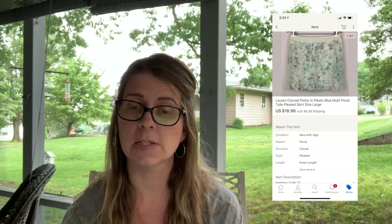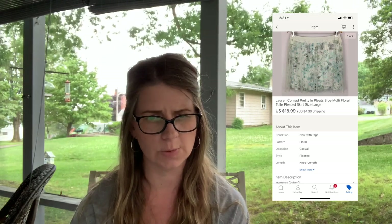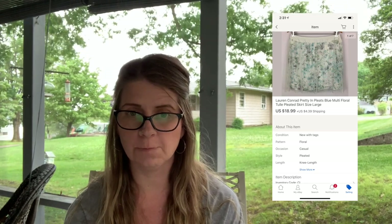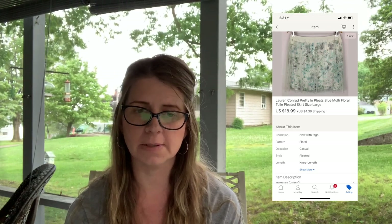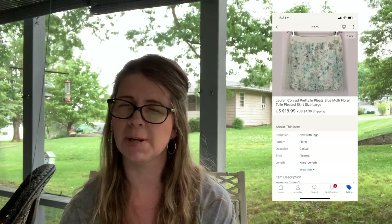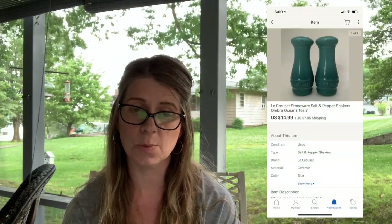Next I sold a Lauren Conrad 'Pretty and Pleats' blue multi-floral skirt — a Kohl's item, new with tags. It sold for $18.99 plus shipping. I was really surprised it took a while to sell because I thought it was such a cute skirt. I probably paid a couple of dollars for it.